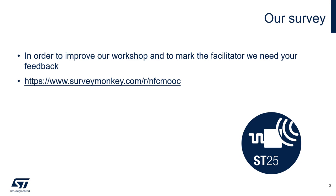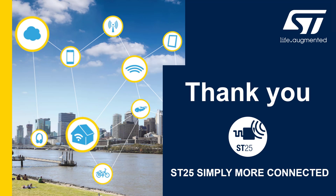In order to improve our future workshops, please provide us your comments and feedback by clicking on the following link. Thanks again, and we hope that you will find NFC and SD25 useful in your existing and future applications.